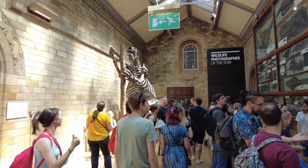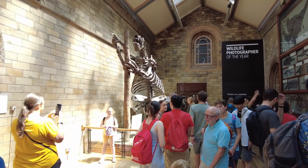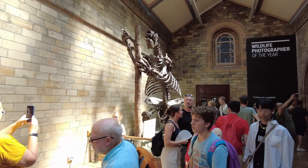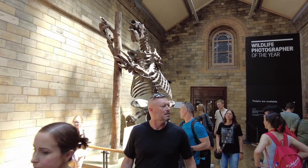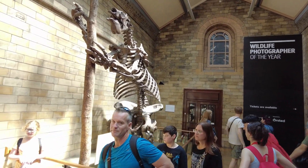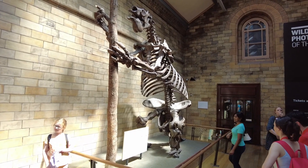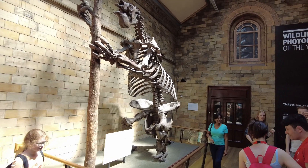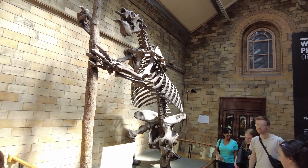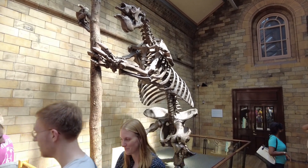I don't actually know what this is, but it's massive. What's this called then, Jack? This is a giant ground sloth. Mainly found in South America. Well, it was — not anymore.